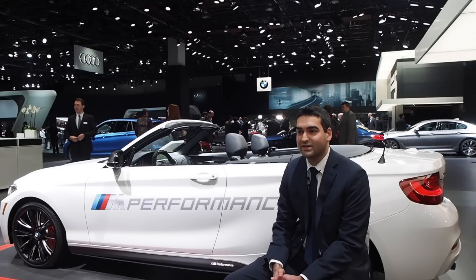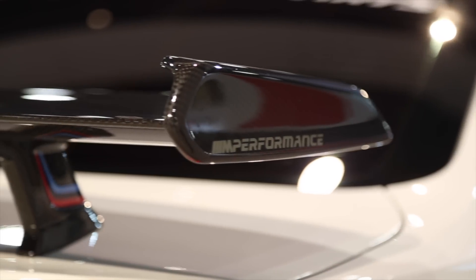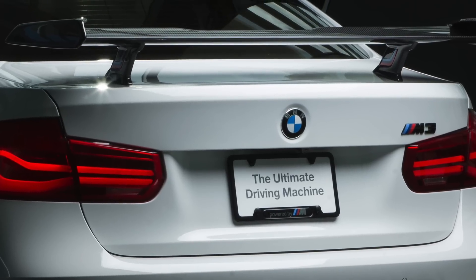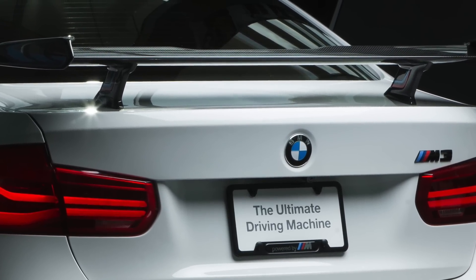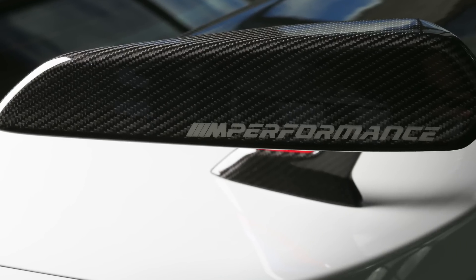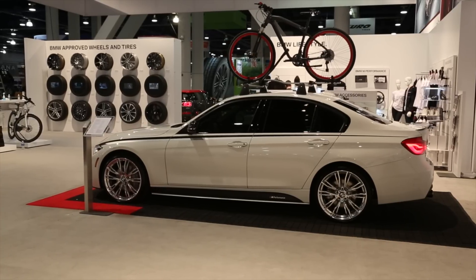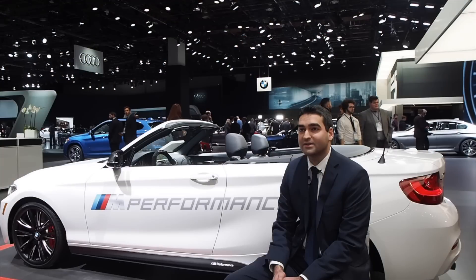Going into 2017, we have the new flow-through rear wing for the M3 and M4 launching later this year. It's a fully handmade carbon fiber piece — it takes about five people almost an entire day to build one. We'll also be launching our new M Performance wheels for the M3 and M4, a lightweight wheel we showed off at SEMA. We're hoping to have those available by summertime.